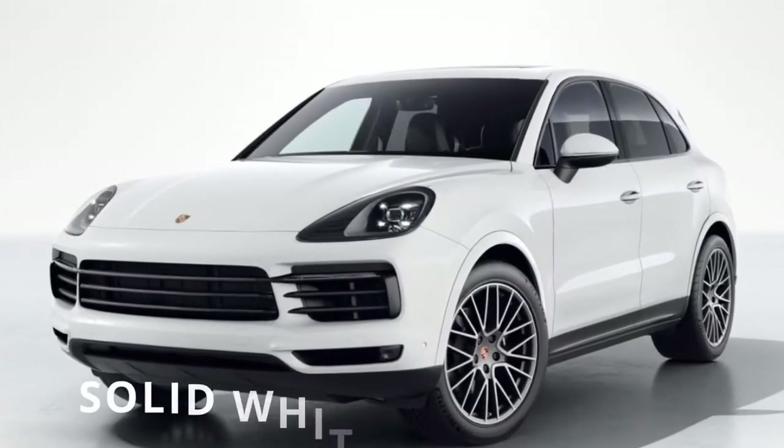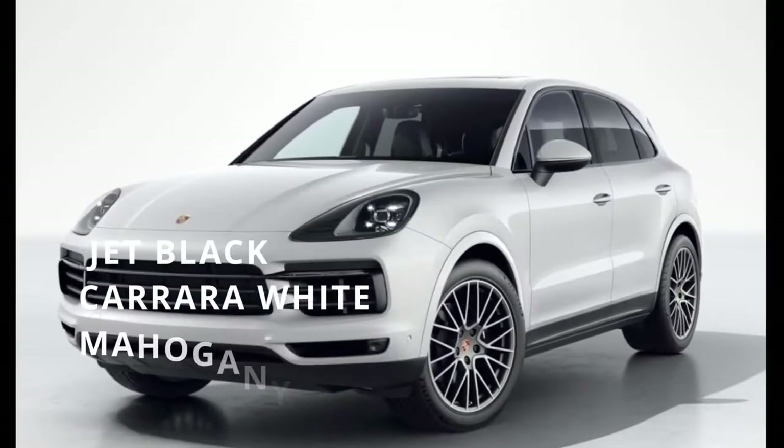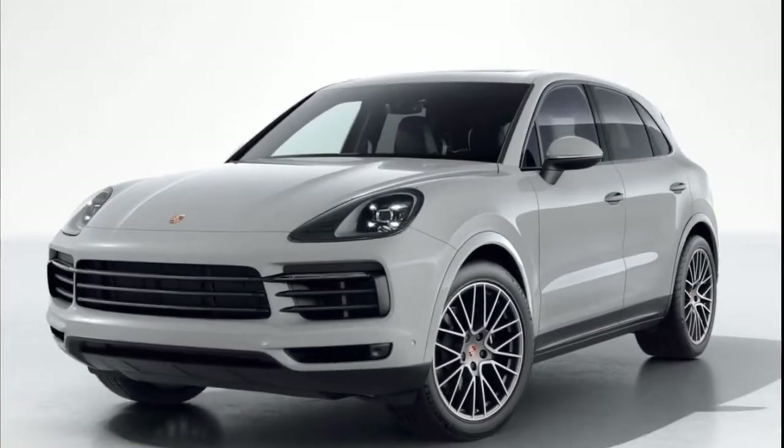The Cayenne Platinum Editions can be ordered in solid white or black, as well as in select metallic tones: Jet Black, Carrara White, Mahogany, Moonlight Blue, or in Chalk, a special color.